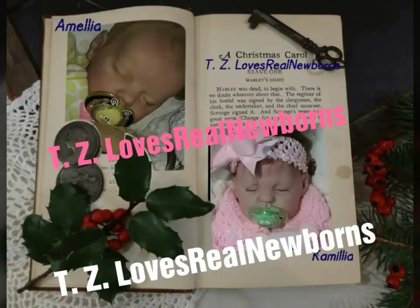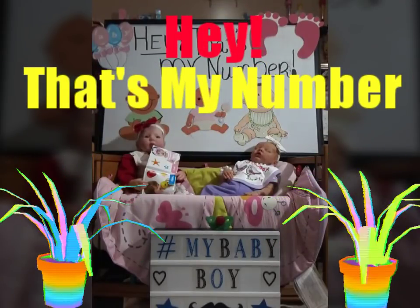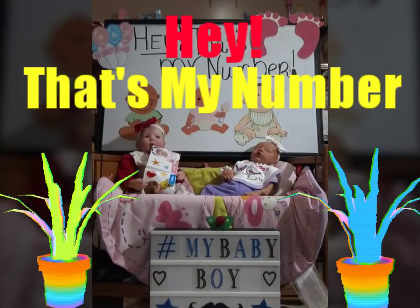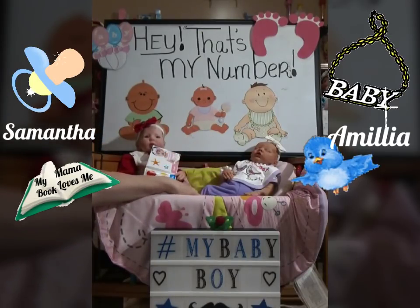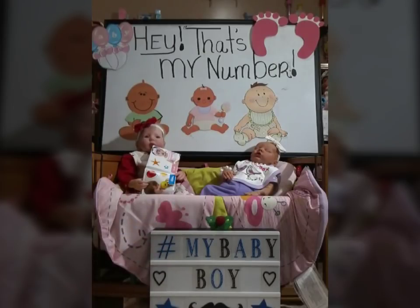Hello everyone, this is Teresa with TZ Loves Real Newborns and we are back in the nursery today with little Miss Samantha chewing on her new book and beautiful Miss Amelia over there in her little birdie outfit, and we're here to play.